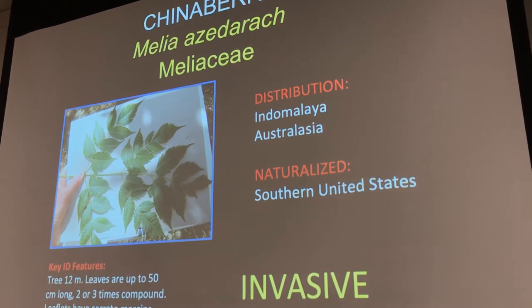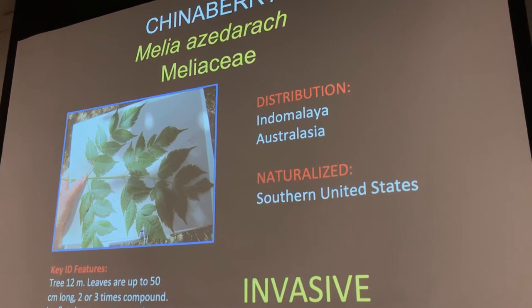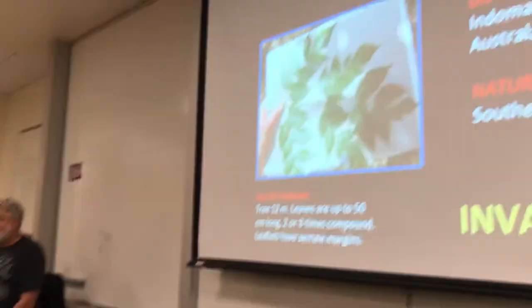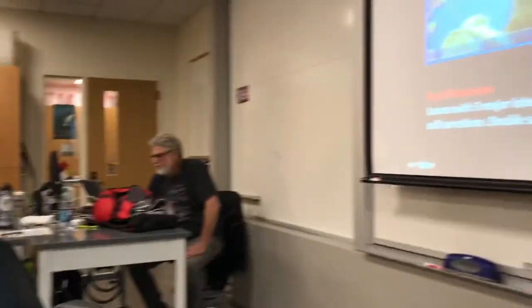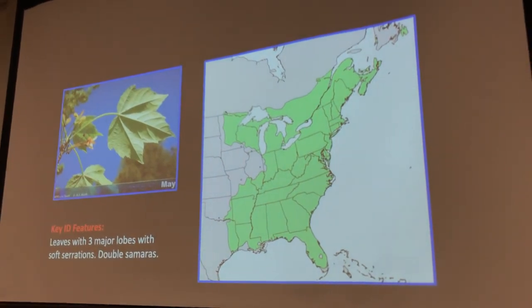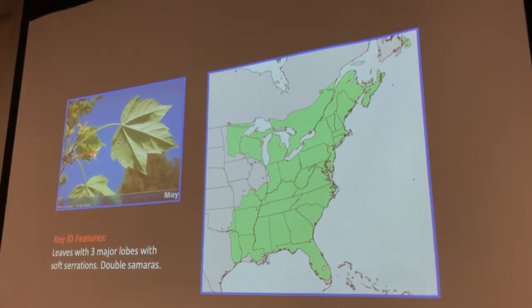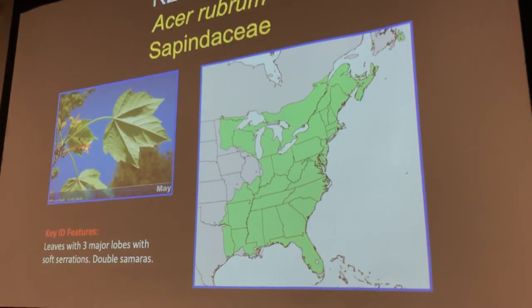Believe it or not, I think about 35% of the flora of California is non-native — and keep in mind California has more species than any other state in the union. So here we are. Can anyone tell me what plant this is? Student: Red maple. Professor: Red maple — what's the genus? Student: Sapindaceae. Professor: No, that's the family. The family is Sapindaceae. The genus is Acer — Acer rubrum, red maple. Nice.